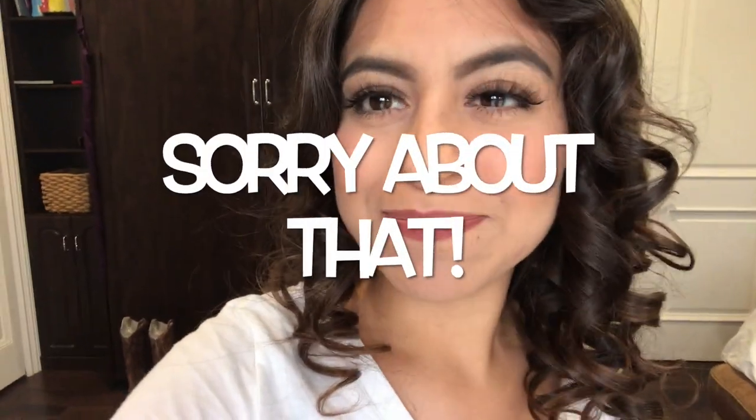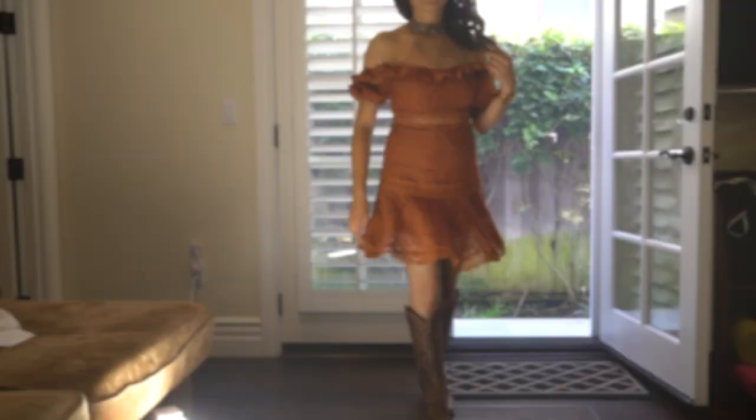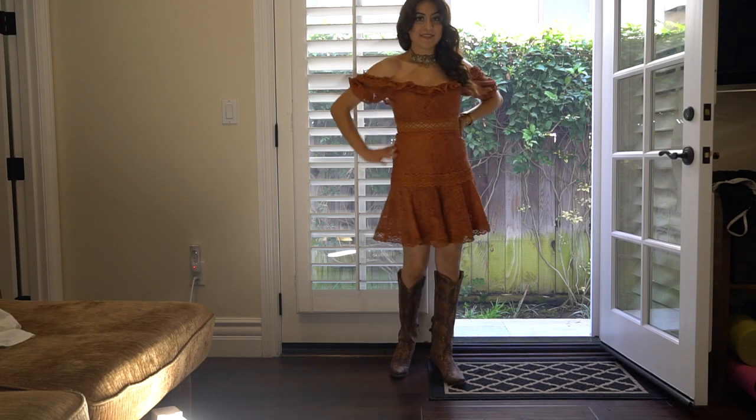I want to say Miss Macy's, not Miss Me — I always confuse the two, I have no idea. But keep on watching, guys! I'm so excited to show you guys these looks.